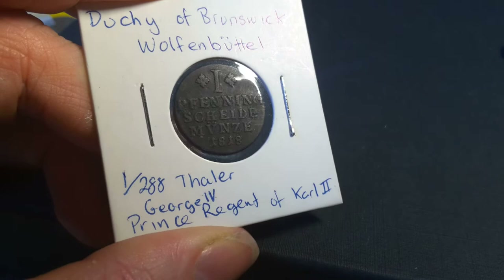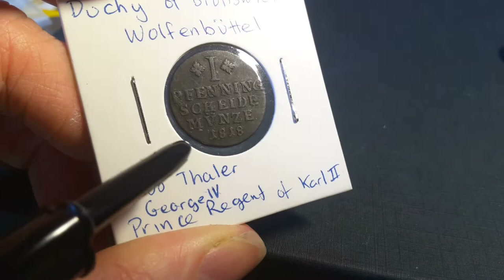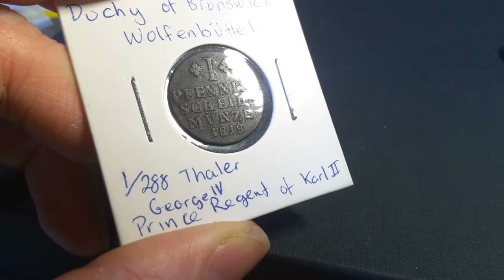I do quite like their coinage. If you see the actual coin, it's got one Fennig — Scheidemünze. Scheidemünze just means it's a coin that doesn't actually have the metal content of its value, so the metal content of copper is actually worth less than one Fennig.